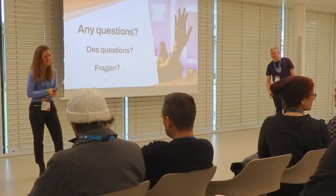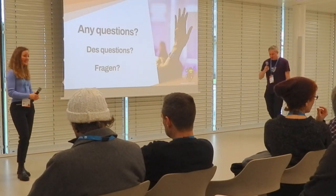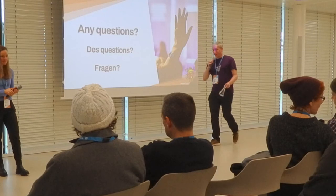I agree — airlines suck, it's not fun. Thanks a lot, Lea. That was a great talk.